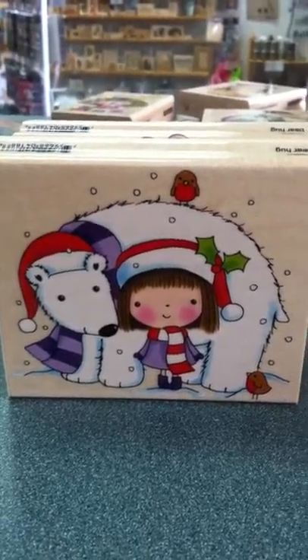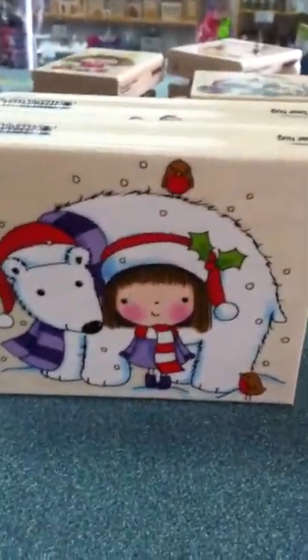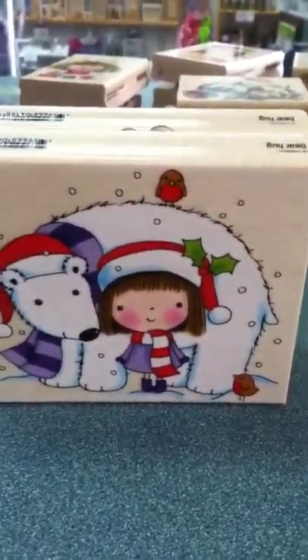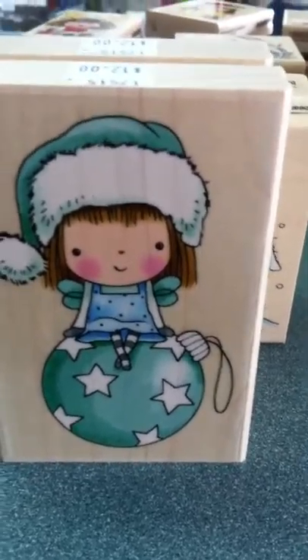Hello Cessie Stampers! It's Stacy at Stacy's Scrap Shack, and I'm here to show you some great new Penny Black images. Mimi — is she cute? Just fresh out of the box here at the Scrap Shack.